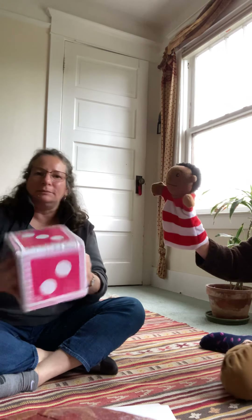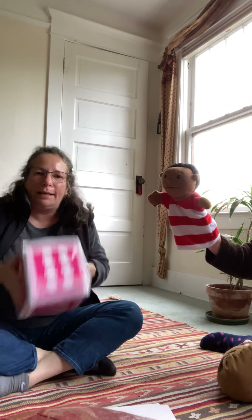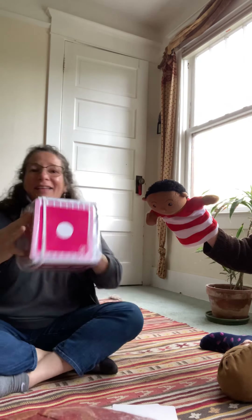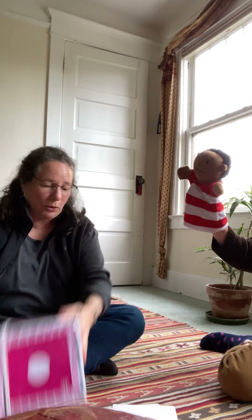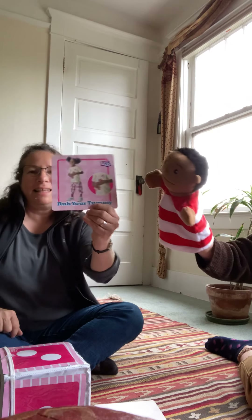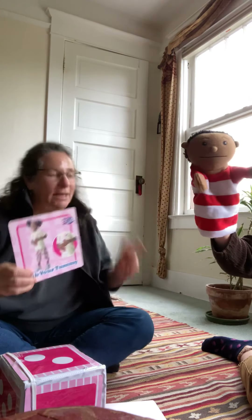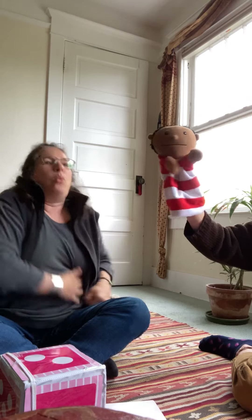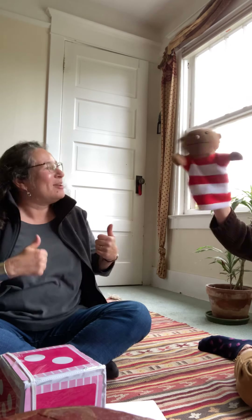Okay, my turn. I'm gonna roll it and throw it. I got the number two! One, two. Let's see what we're gonna do two times. This says rub your tummy. We're gonna do that two times. Are you ready? Yeah! One, two! Yay!